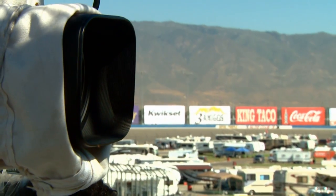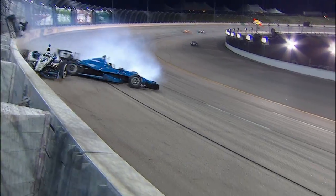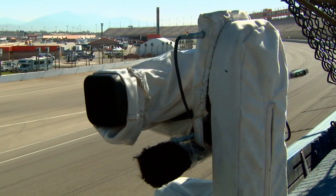With crew, spectator, and athlete safety as a top priority, the IMS system has incorporated breakaway mounts with steel safety cables to minimize their effect upon impact, yet they're still able to capture racing action at speeds in excess of 220 miles per hour.